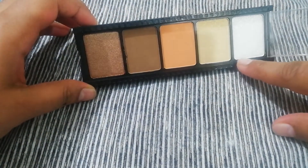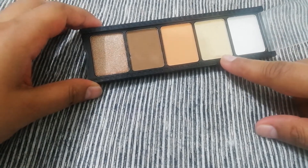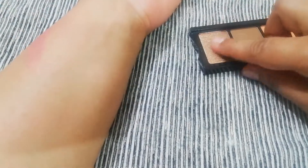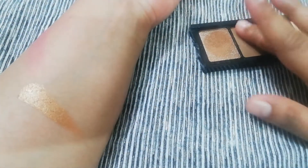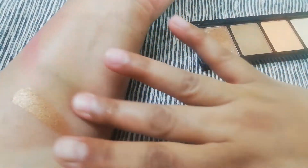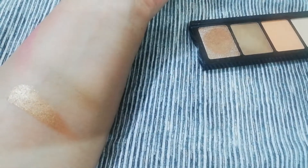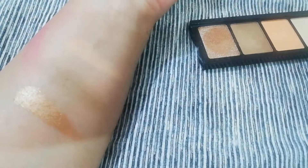This is used as color. These are dark and red shades. This is shade number — this color is also dark.